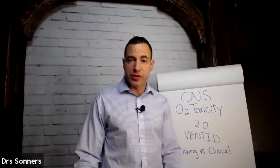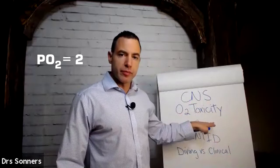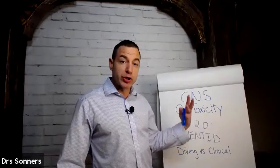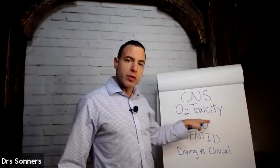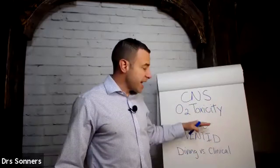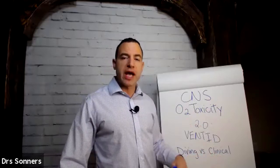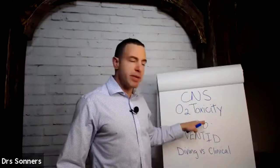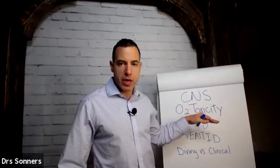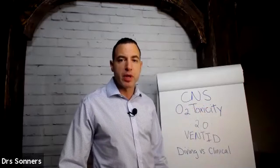If you were at two atmospheres in a hyperbaric chamber at 100% oxygen, you would have a PO2 of two. At a partial pressure or dosage of PO2 of two, most patients can handle that for quite a while. It's extraordinarily rare to ever have CNS oxygen toxicity issues at a PO2 below two. As you get higher — whether by increasing the oxygen or increasing the pressure — and exceed a PO2 of 2.0, central nervous system oxygen toxicity can become an issue.